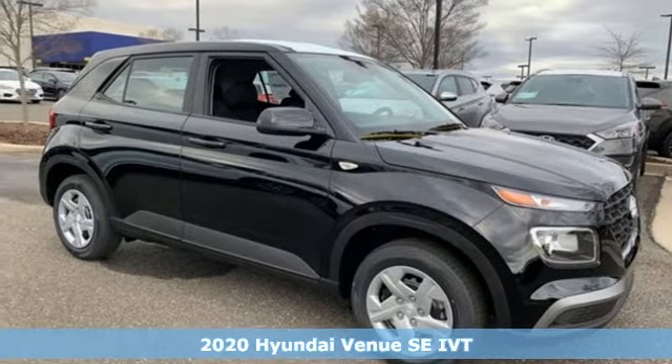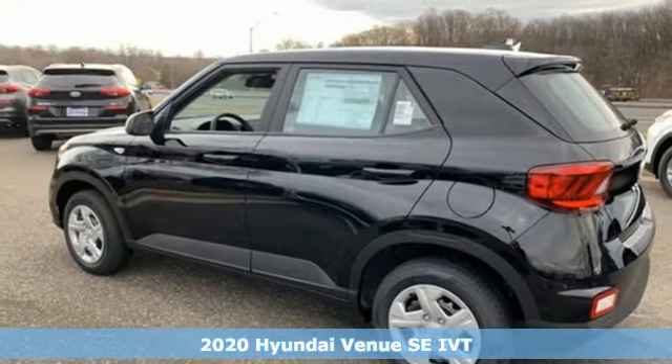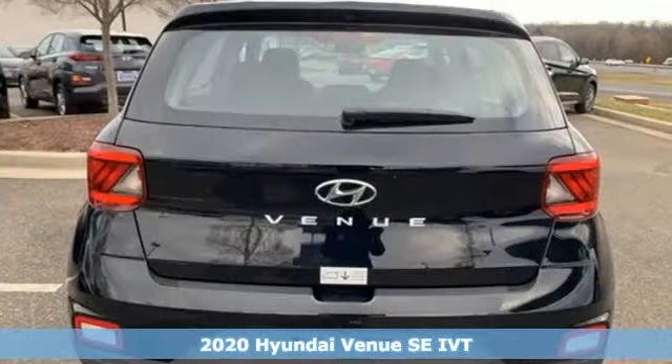Here's a new 2020 Hyundai Venue. Challenging convention to find a better way — it's the Hyundai way. And it comes with all the amenities you need.